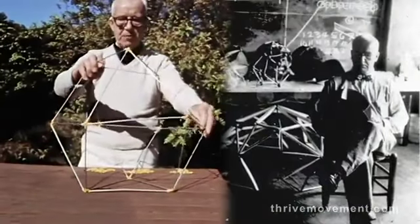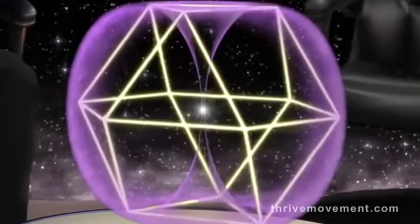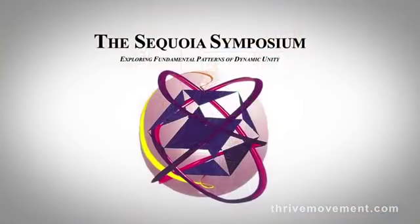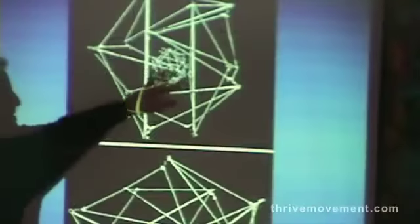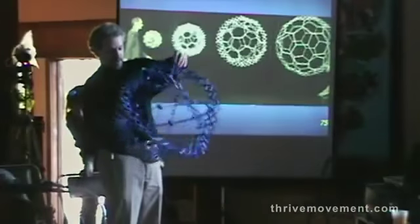Inspired by Fuller's visionary work, I spent decades researching the dynamics of the vector equilibrium and the torus. In 1997, I co-founded a multidisciplinary think tank called the Sequoia Symposium to study the pattern and explore its applications. Our collected research convinced me that the torus and the vector equilibrium are primary patterns, fundamental to the creation of the universe at all scales.